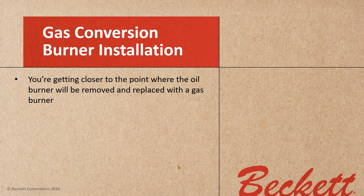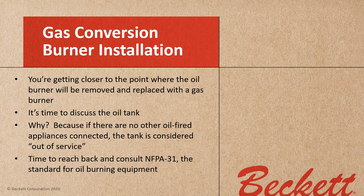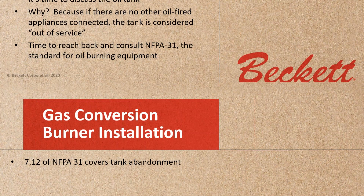You're getting closer to the point where the oil burner will be removed and replaced with a gas burner. With piping in place and ready to remove the oil burner, it's time to discuss the oil tank. If there's no other oil-fired appliance connected to it, that tank is now considered out of service. Time to consult NFPA 31 — the Standard for Oil Burner Burning Equipment — and see what they say about an out-of-service tank.